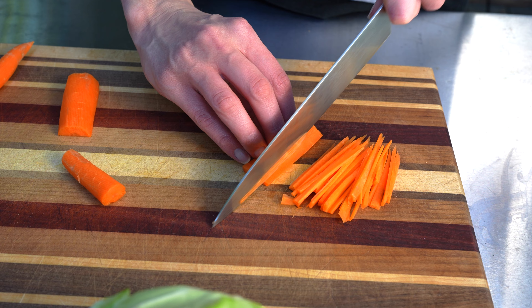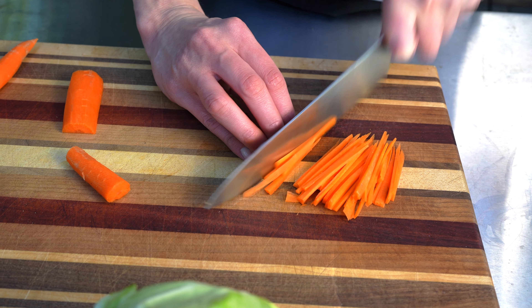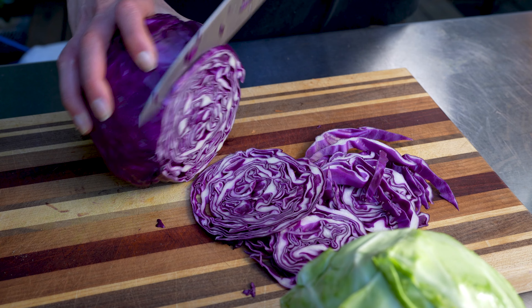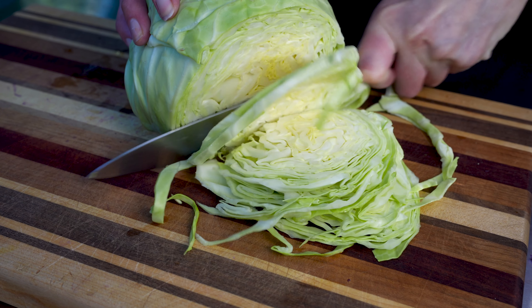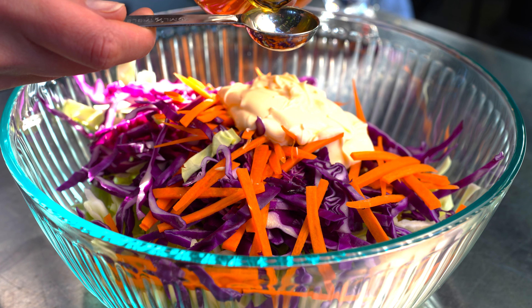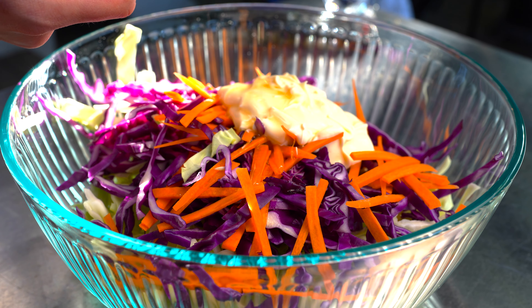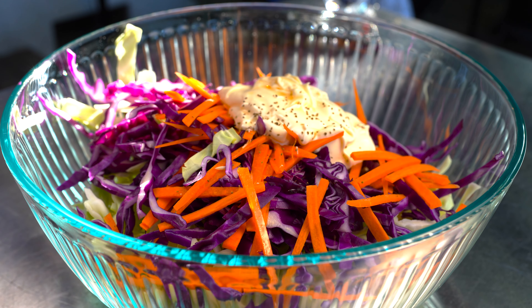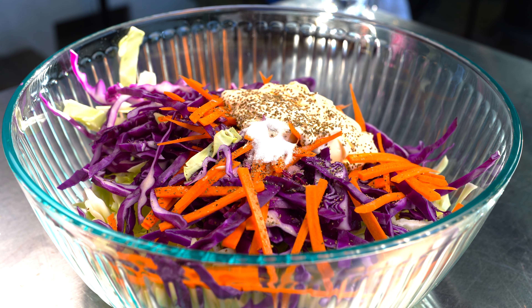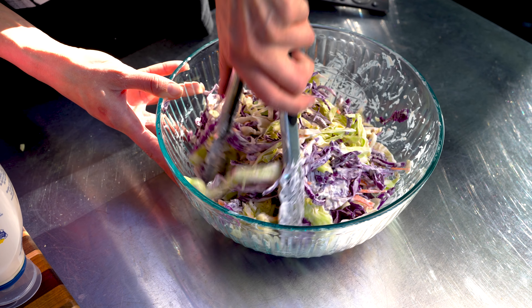Making coleslaw is definitely an optional step, or you can buy it pre-made at the store, but I like to make mine using carrots, purple and green cabbage, mayo, white vinegar, apple cider vinegar, celery seed, pepper, salt, and a little bit of sugar. Mix everything together and set aside for plating.